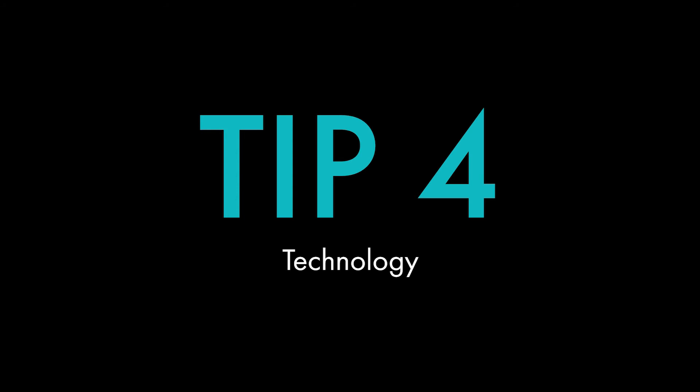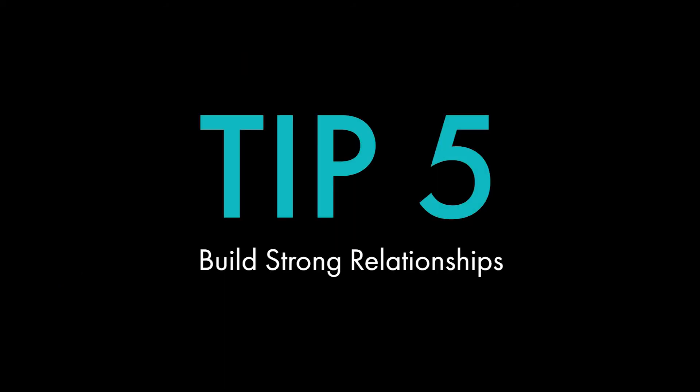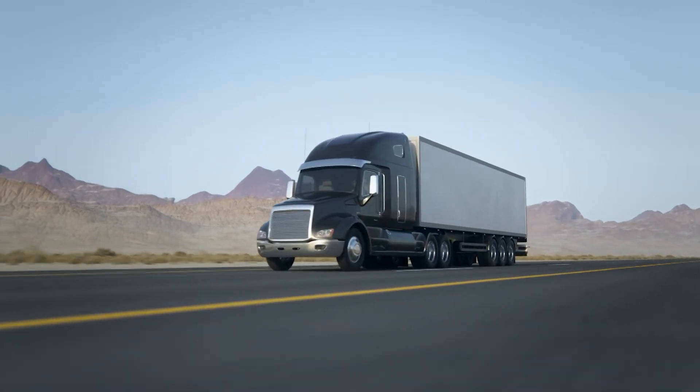Tip four: technology. In this day and age, technology can become your best friend. GPS tracking can help determine the location of a stolen vehicle. Your company can also utilize geofencing apps to notify you if your freight travels outside of its route. There's even vehicle immobilization technology that remotely disables a stolen vehicle until it's found. All of this technology will help limit the number of intrusions.